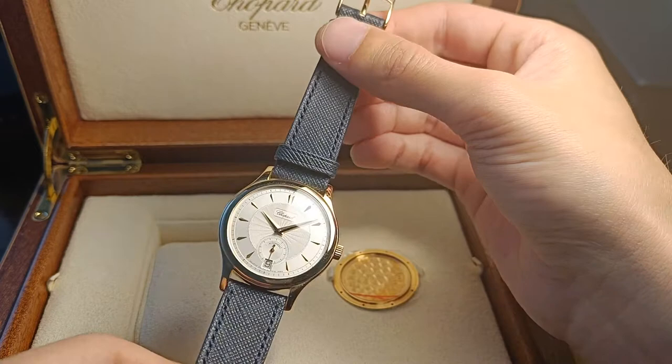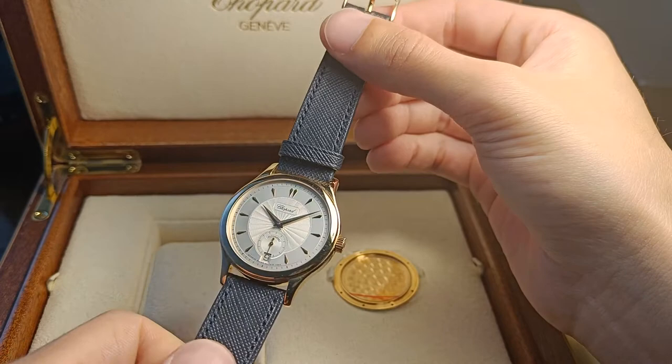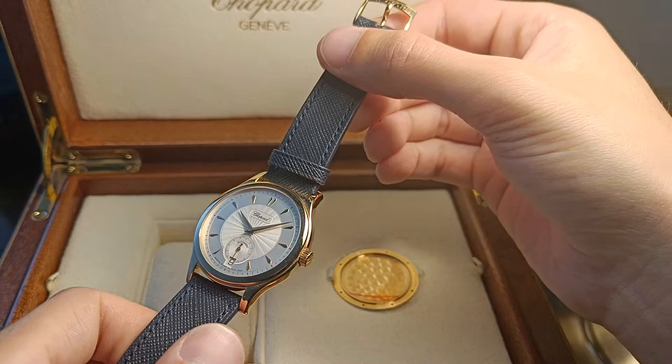Absolutely stunning. I decided to make a short video on the watch because I noticed there was hardly any content on YouTube covering this watch. And it's the 25th anniversary, so there's a lot of coverage online, but no video content. So here's just a short overview of the watch.